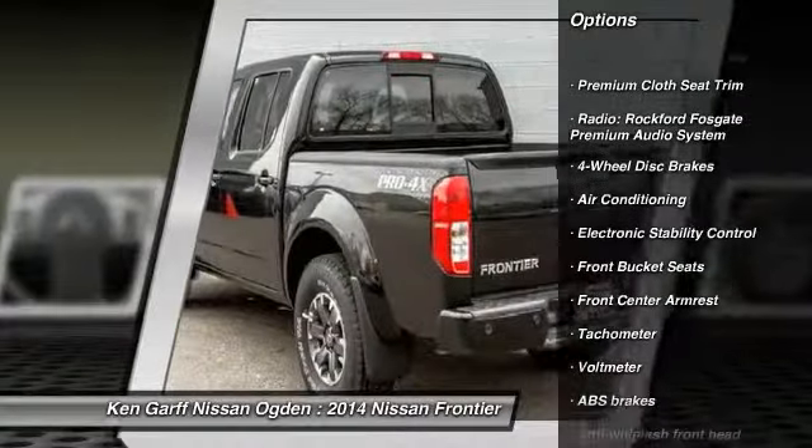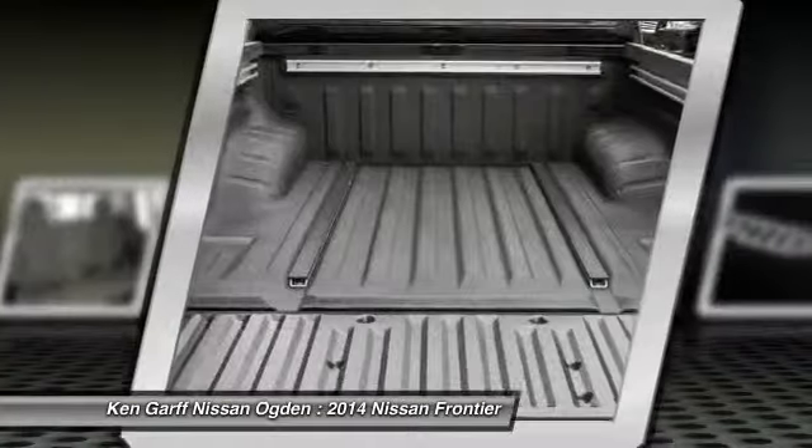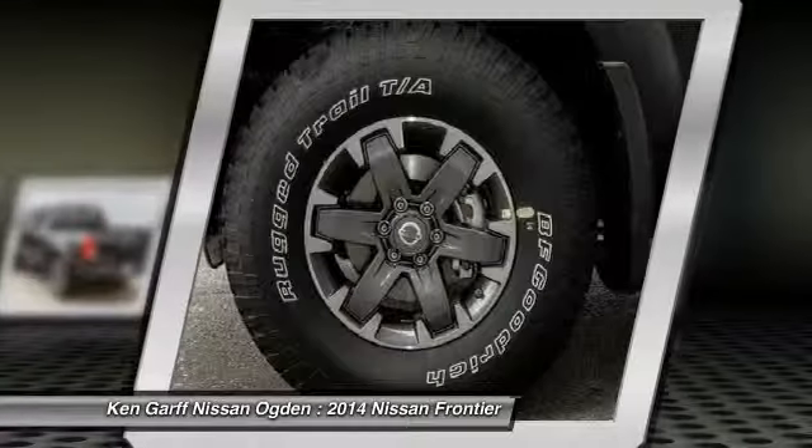Air conditioning, front four-wheel disc brakes, premium sound system, power windows, heated front seats, electronic stability control, rear window defroster.